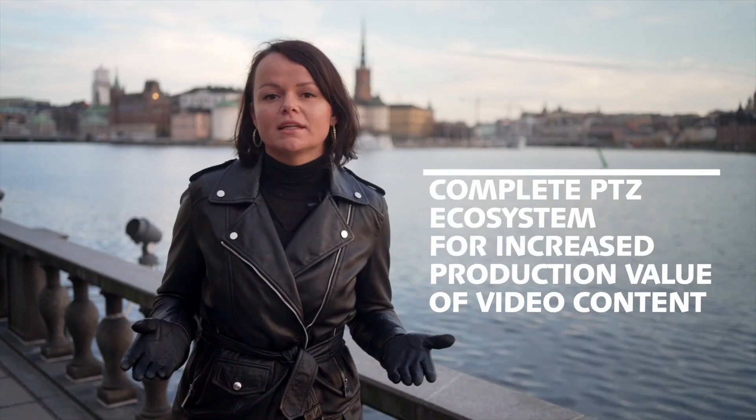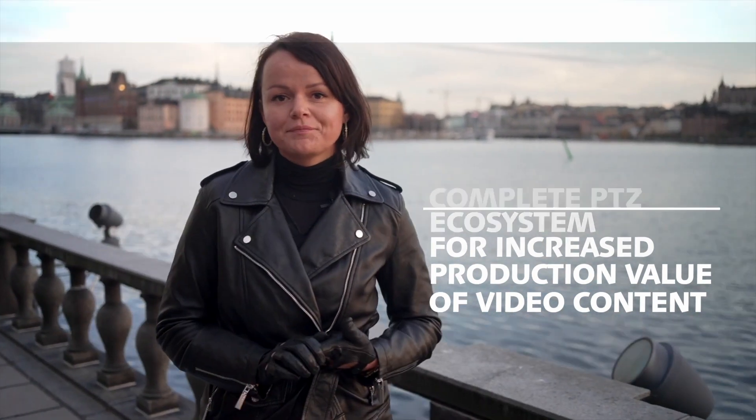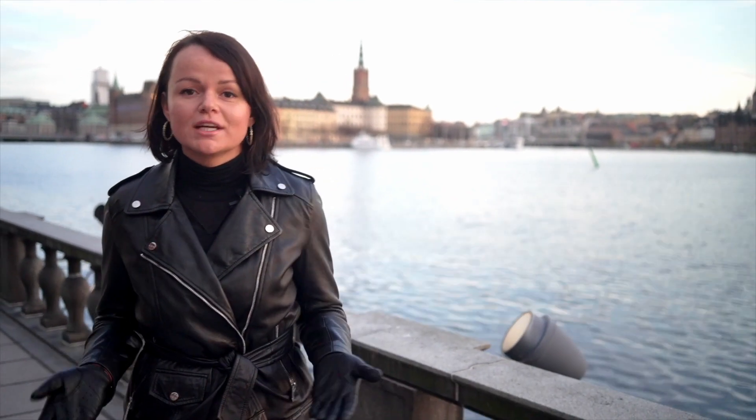Over almost 15 years in the PTZ field, we continue to build the future together with our customers — by introducing new products, unlocking new features, and by putting together a complete PTZ ecosystem to further increase the production value of video content. I hope you enjoyed the day today with us and Creative Technology. Stay tuned and see you soon!